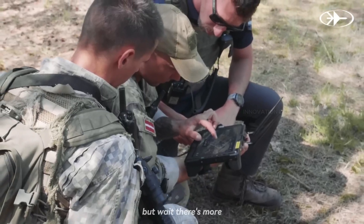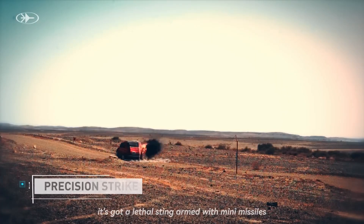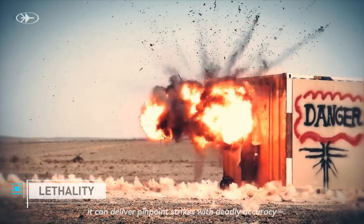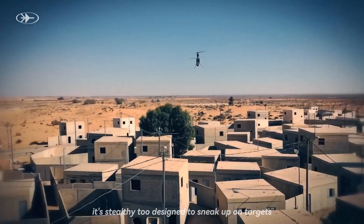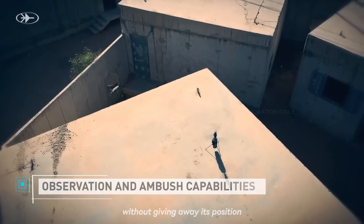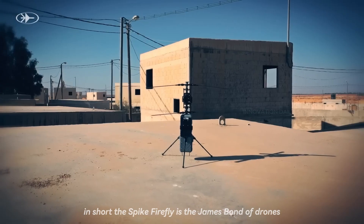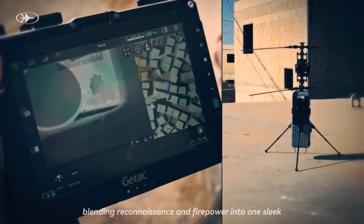But wait, there's more. This feisty flyer isn't just for spying — it's got a lethal sting. Armed with mini-missiles, it can deliver pinpoint strikes with deadly accuracy. It's stealthy too, designed to sneak up on targets without giving away its position. In short, the Spike Firefly is the James Bond of drones, blending reconnaissance and firepower into one sleek, high-tech package.